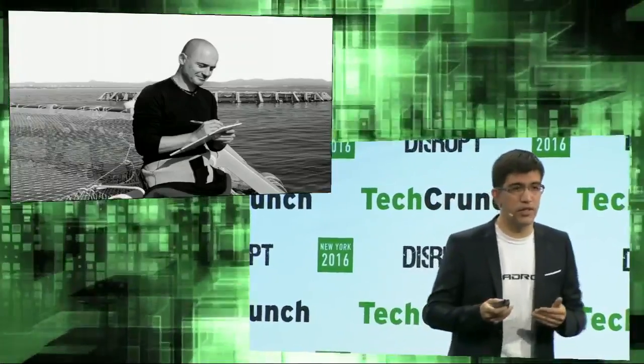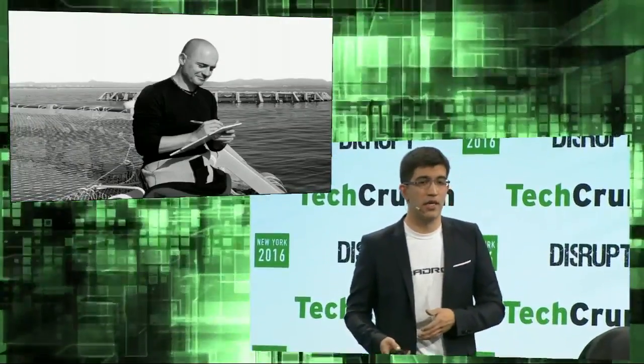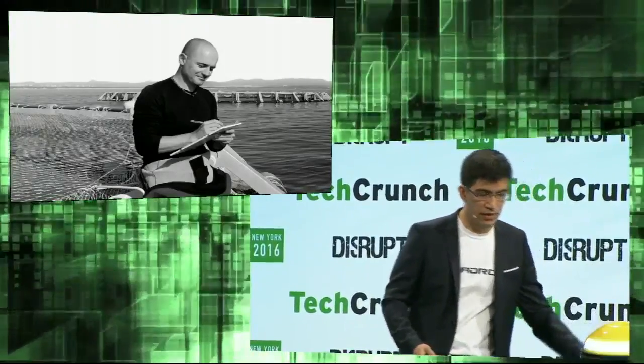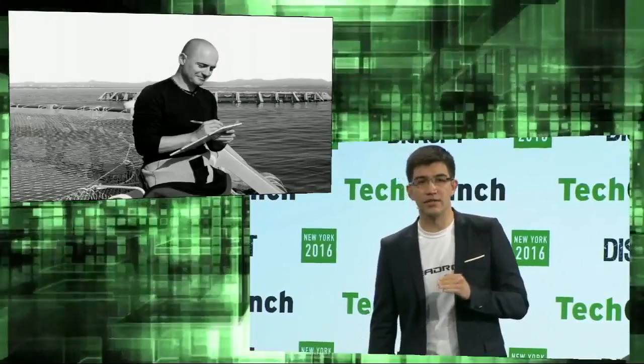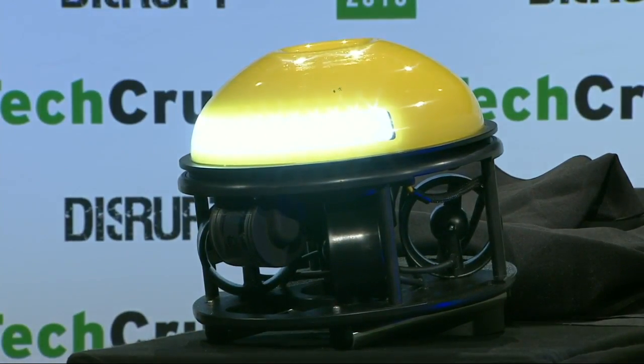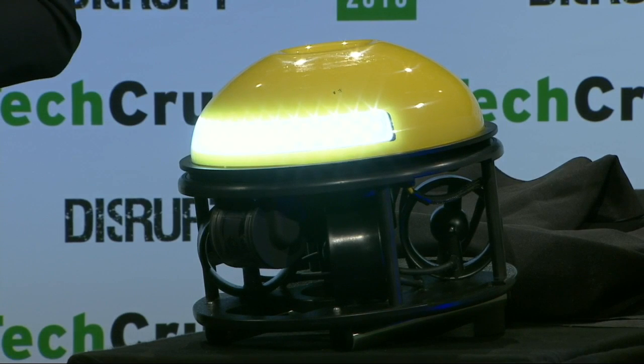There is a huge opportunity to make fish farming both safer and more efficient. That's why we are introducing C-Drone. We are taking lessons learned from aerial drones to make an underwater robot that is smarter, intuitive to use, easier to maintain, and costs a fraction of existing solutions.